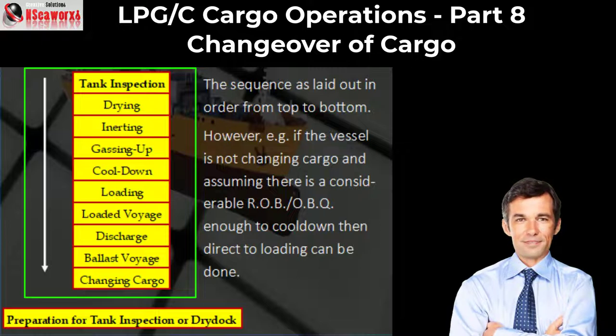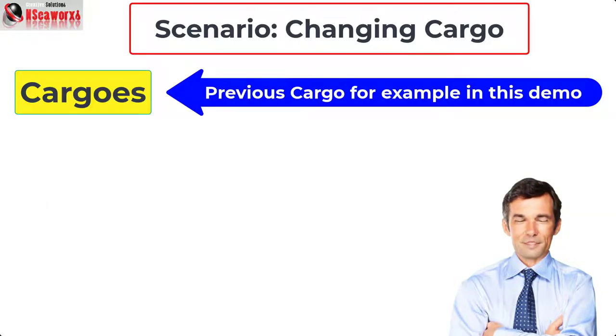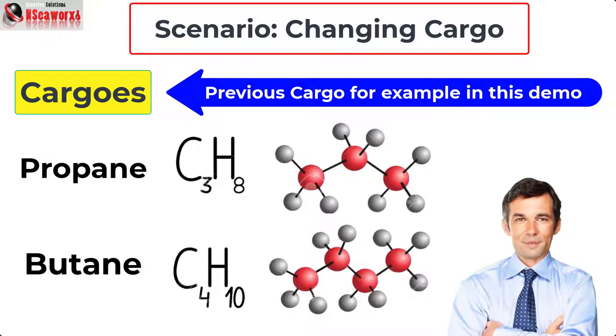As we can see in this flow chart, if the vessel is coming from dry dock, then a complete cycle must be done in sequence. However, we'll skip that part and go directly to a condition where the vessel had recently loaded and discharged a cargo. In this respect, let's assume the cargo loaded and discharged — for example, propane, butane, or perhaps a mixture or segregated cargo.